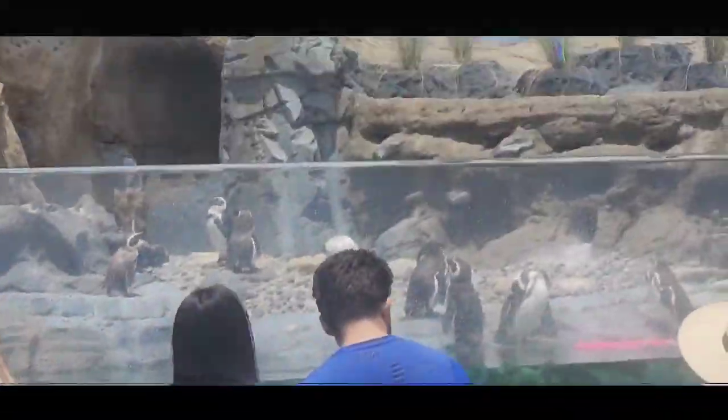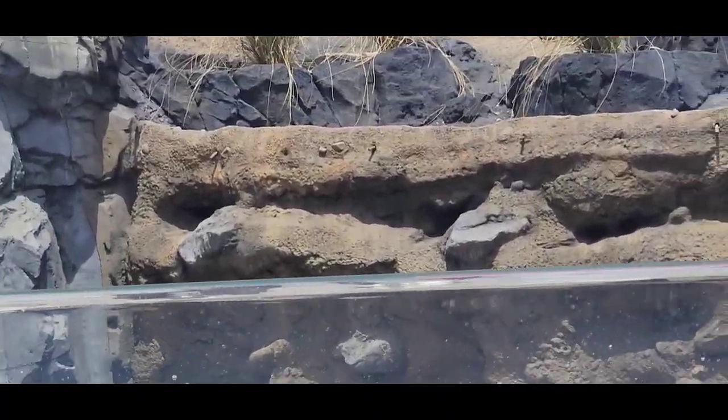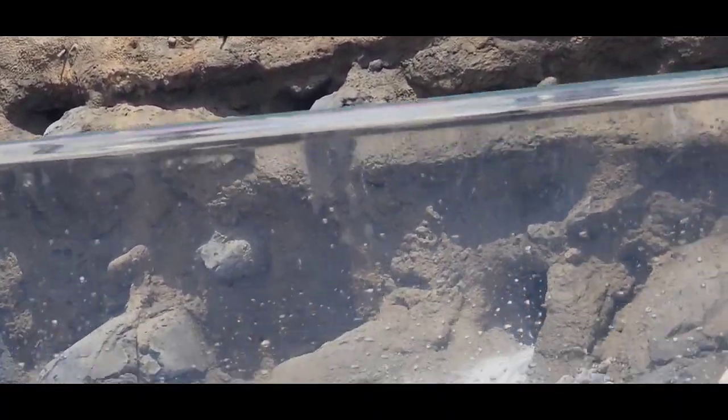Y'all, the struggle is real climbing up these stairs. And look at the top of the stairs — there are penguins, like, 'I know y'all are tired, get to climbing all those steps. All y'all get to see is us in this green water — how about that?'